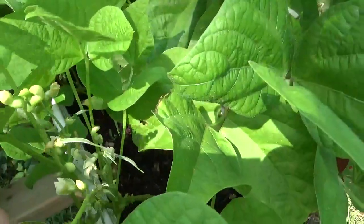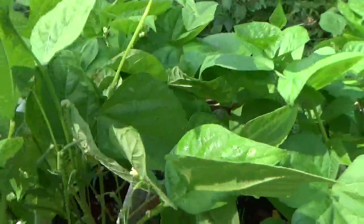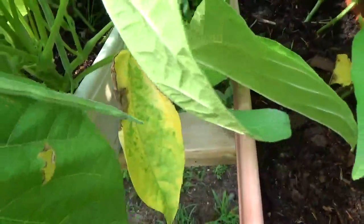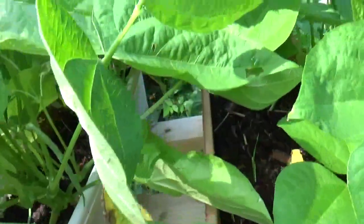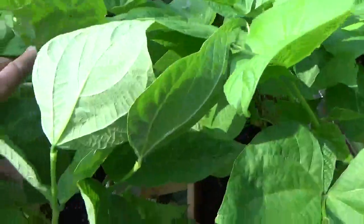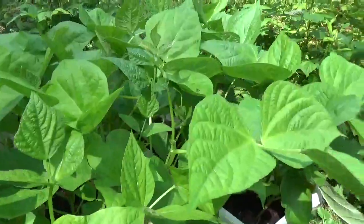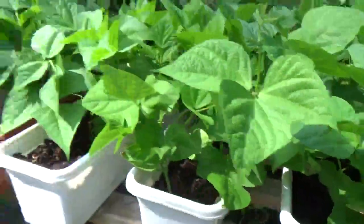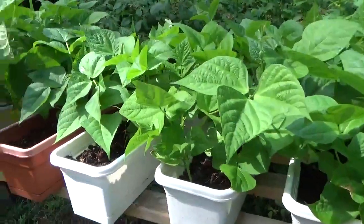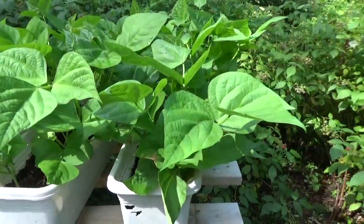See the little beans starting right there. And there's a big bean right there — a couple big beans coming already. Going to have a lot of beans. These I planted a little later. More green beans in window boxes — we like green beans. So there are seven window boxes of green beans total.